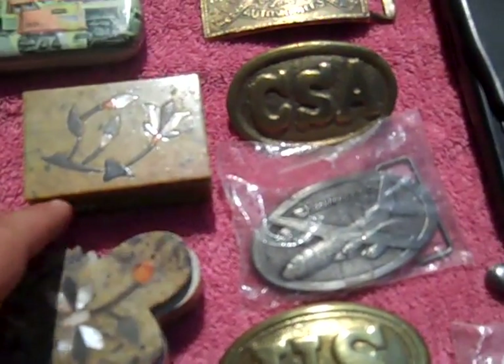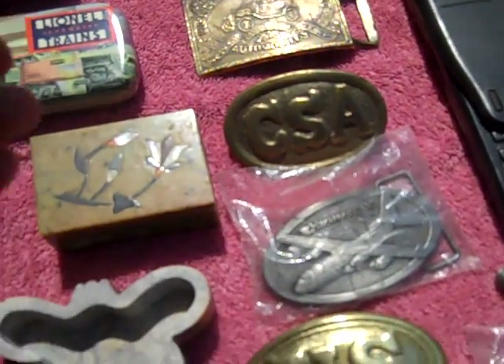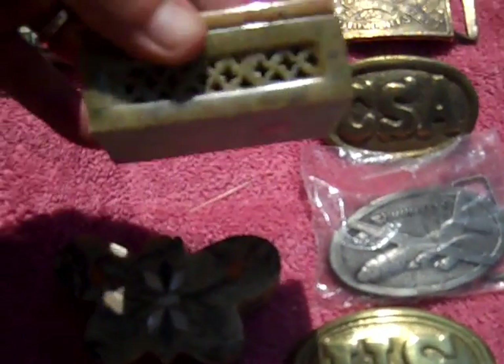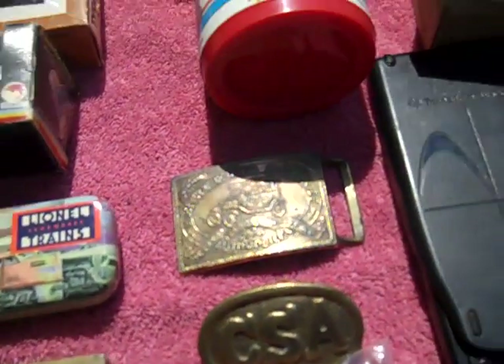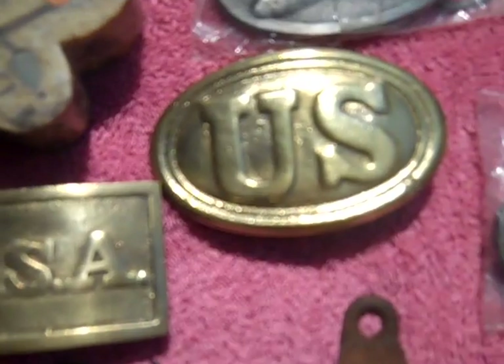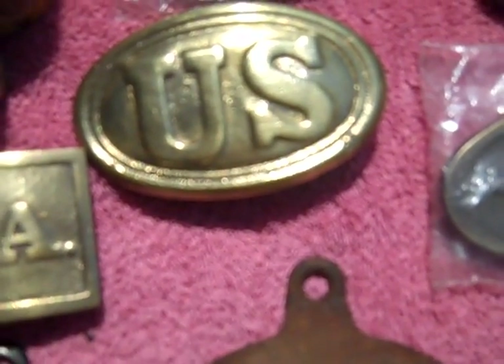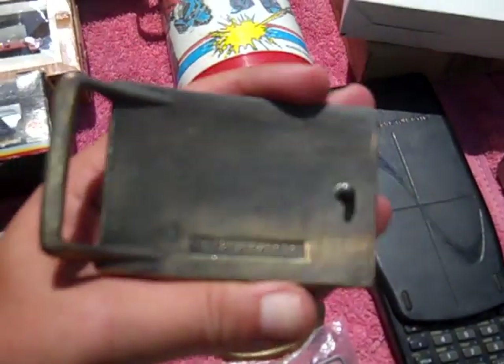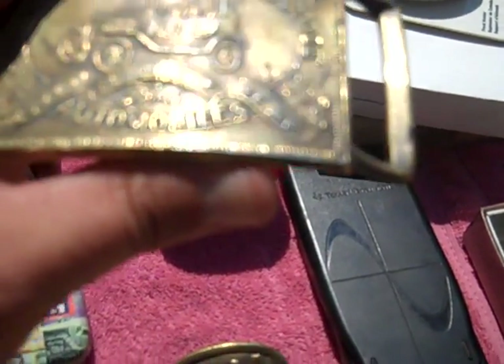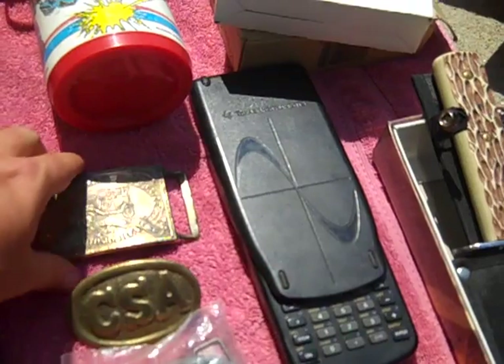Got a box with some toys in it. Found these really heavy marble storage boxes — really cool little pieces. And belt buckles — y'all know I like belt buckles. Found a CSA one, a United States one — these are old belt buckles. Here's one: Henry Ford Detroit Ford Automobiles. Can't find a date on it but it's pretty old. I only gave about a dollar a piece for these.